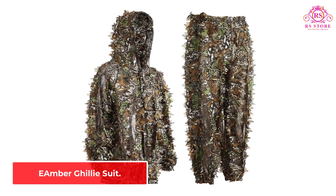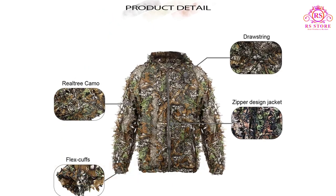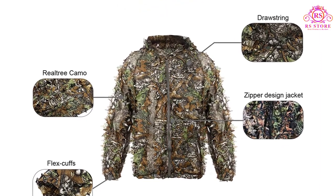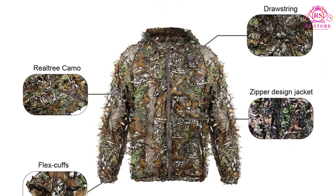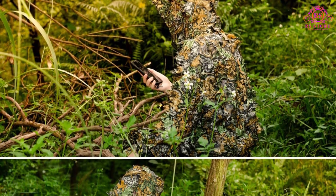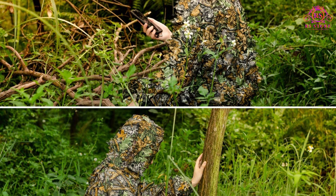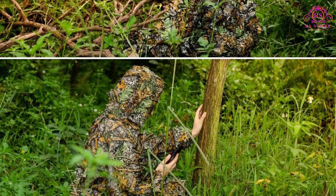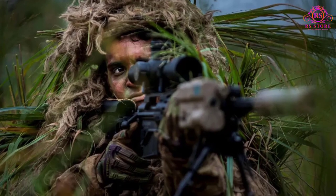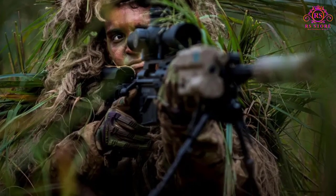Number 4: E-Amber Ghillie Suit. The E-Amber Ghillie Suit is designed for both fun and serious applications. The level of camouflage it provides really stands up in the wild. It uses a leaf-based camouflage pattern that works particularly well in autumn but will provide some cover all year round. The suit is made from polyester, making it lightweight, breathable, and comfortable to wear.